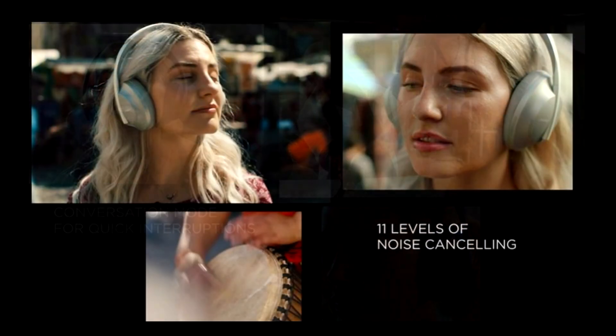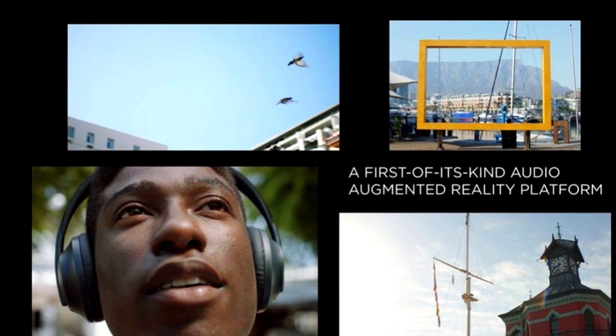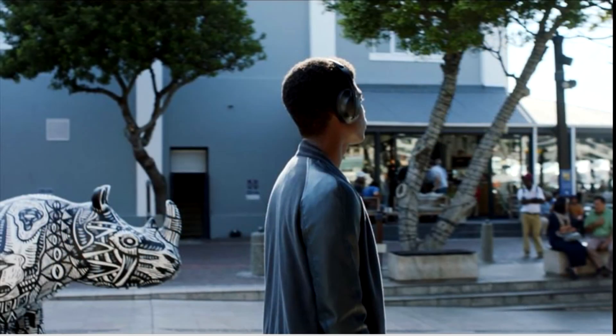The headphones feature up to 20 hours of wireless battery life. Includes Bose Headphones 700, USB charging cable, audio cable, and carrying case. Available in black or silver.